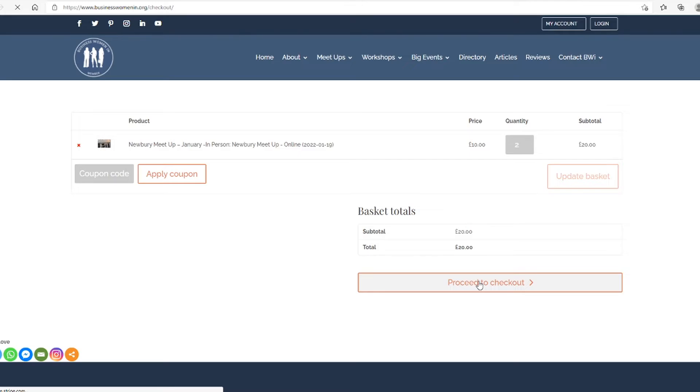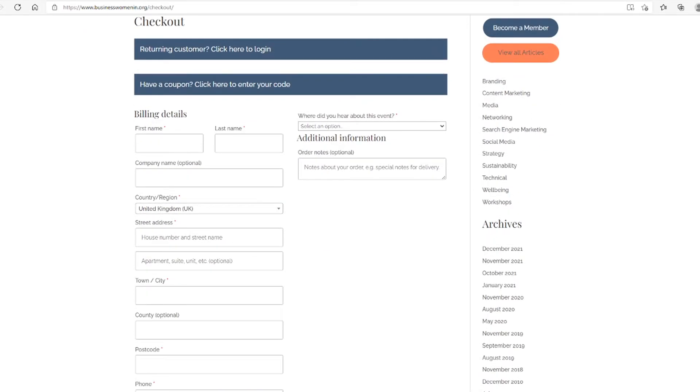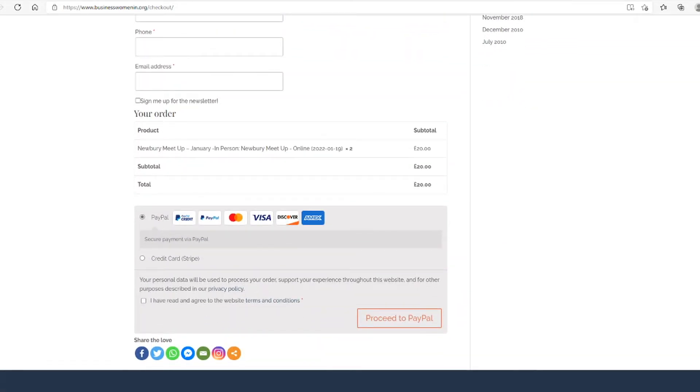If you're a returning customer with us, welcome back! You'll be able to log in at any time or when prompted on this page. Fill out your details and feel free to sign up to our newsletter with the tick box here. Choose your payment method and follow the instructions on screen to complete your purchase. You'll receive a confirmation email, then you're good to go!